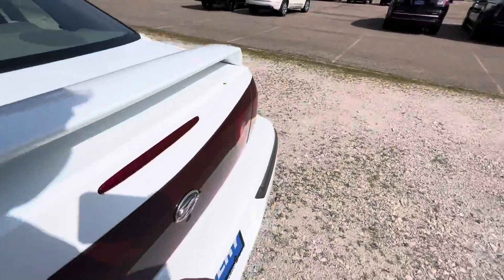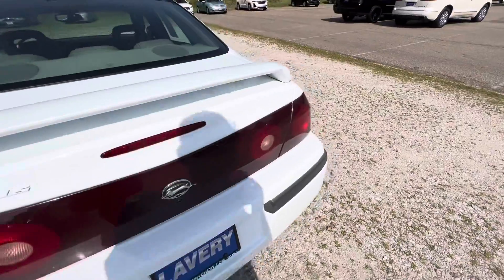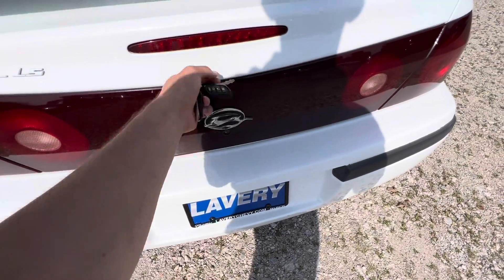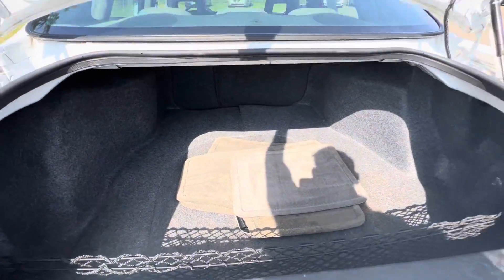See the trunk space here — there's a little cricket or something right there. Let's see if we can open this up. Pop the key in here. There it goes. Look at all that storage space in there — lots and lots of storage.